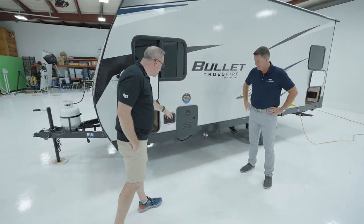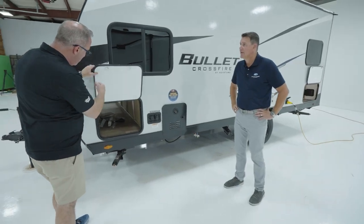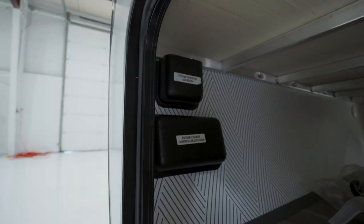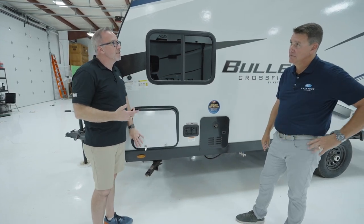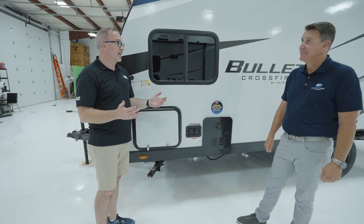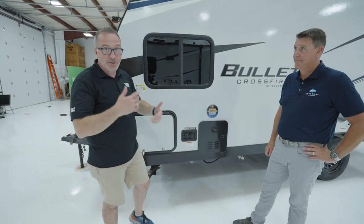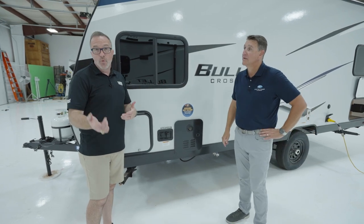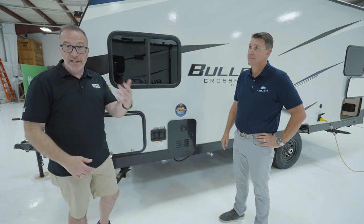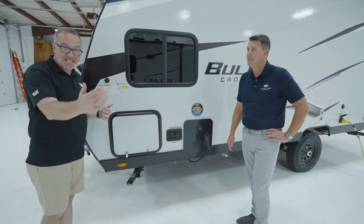On the other side of the pass-through storage is the tankless water heater — love that — plus city water connection and fresh tank fill. And there's your SolarFlex prep, all pre-wired so you don't have to tear your unit apart if you want to upgrade to a full solar package. It's great to have as an option — it's very nice to have, great for triple charging those batteries and running the inverted outlets. But a lot of people just go to the campsite and plug in. If you do want to go off the grid, talk to your specialists at Camping World about getting it put in — we might even be able to add it to the financing.